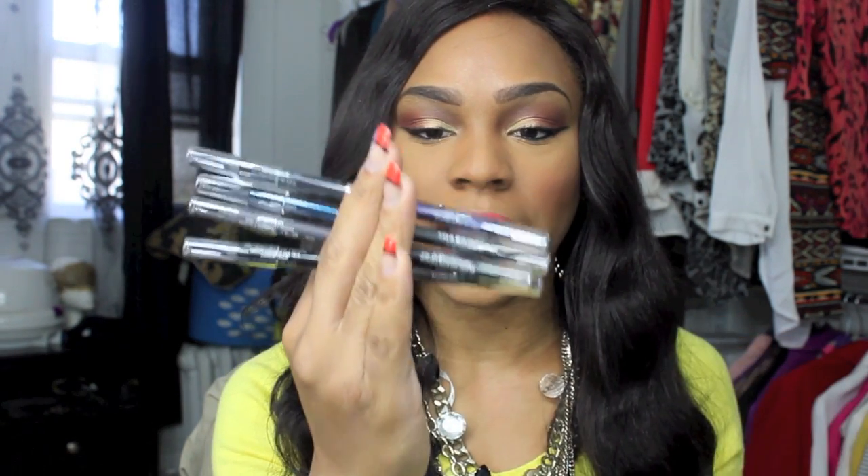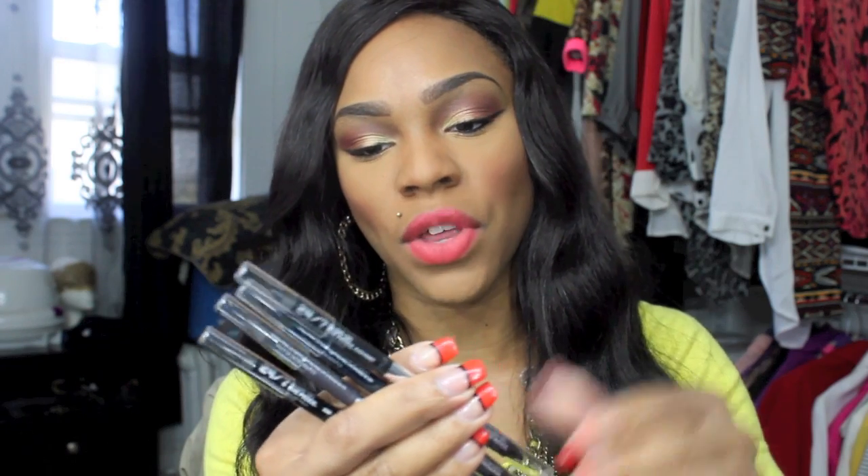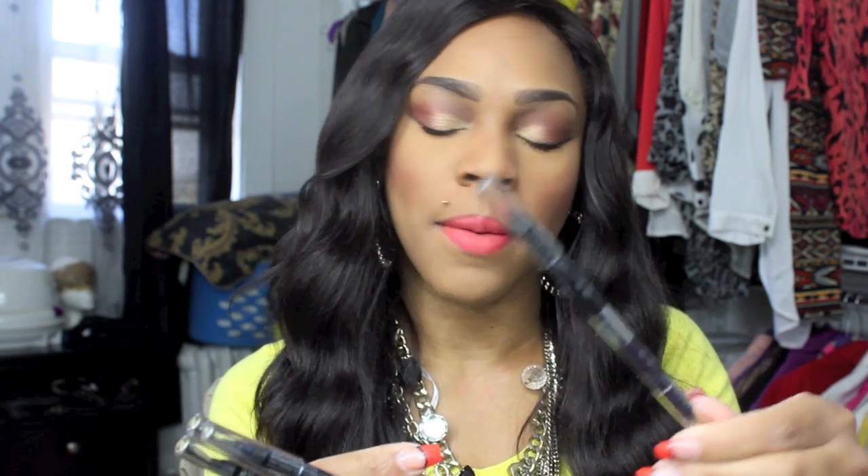I got the Urban Decay holiday set of eyeliners and I actually ended up getting two sets of these, because we have a lot of guys who work at my particular Sephora. They get the same gratis that we get, but since they don't wear makeup they don't need it, so one of them gave me his set. So I have two sets of these. It comes with darker colors — you get Zero, you get Perversion, a charcoal gray, an eggplant purple, a turquoise — some really nice colors.